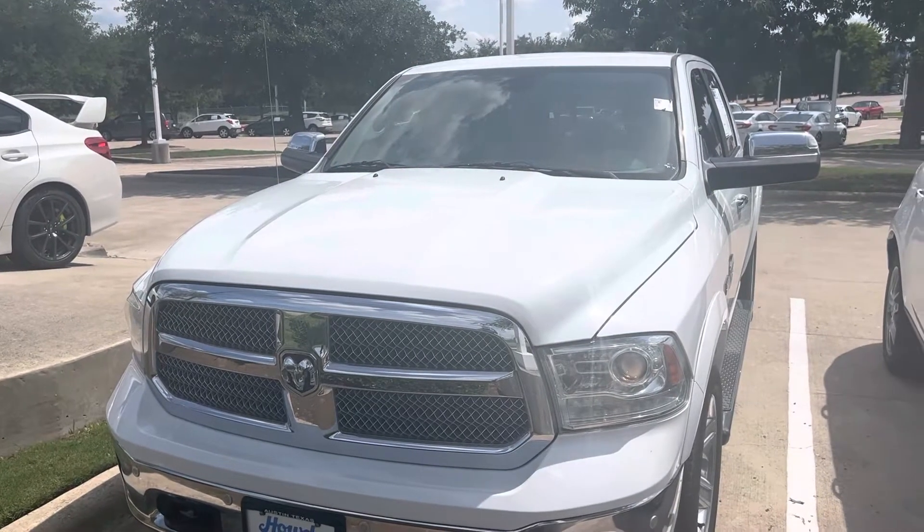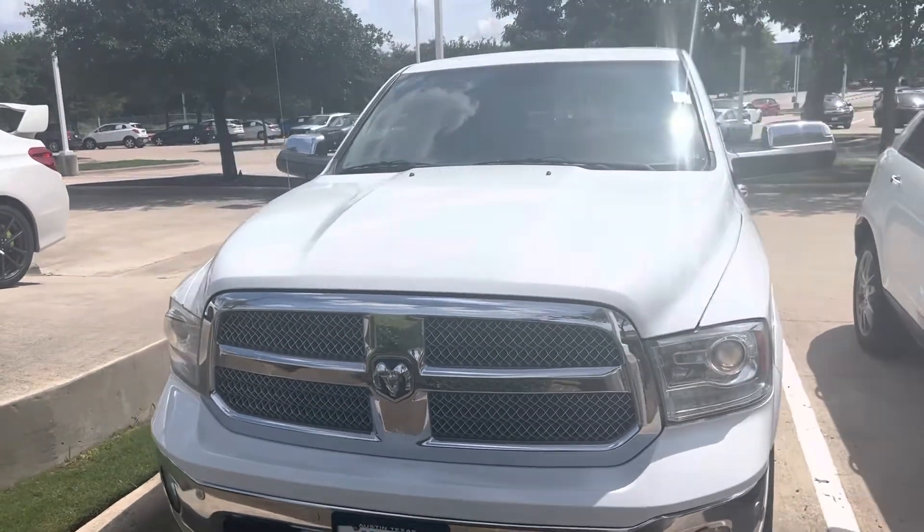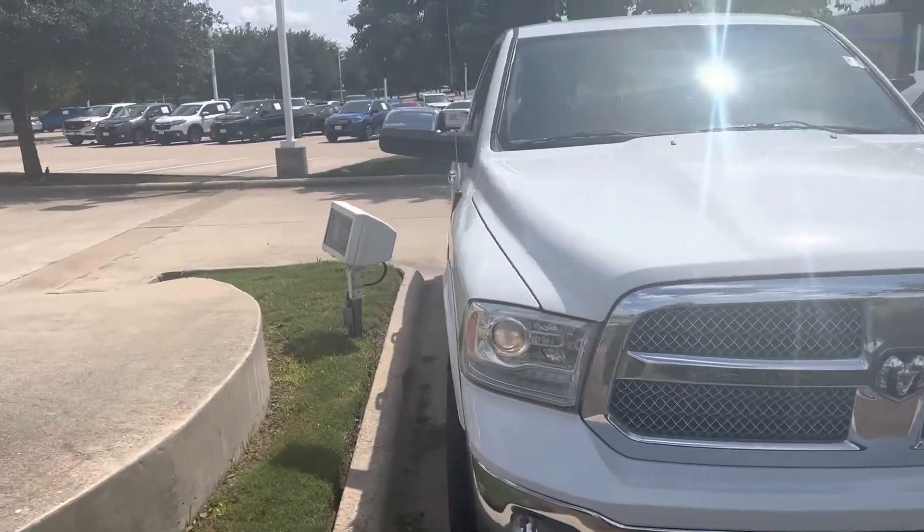Hey there, Thomas here at Howdy Honda. This is the 2015 Dodge Ram 1500, the Longhorn Edition.